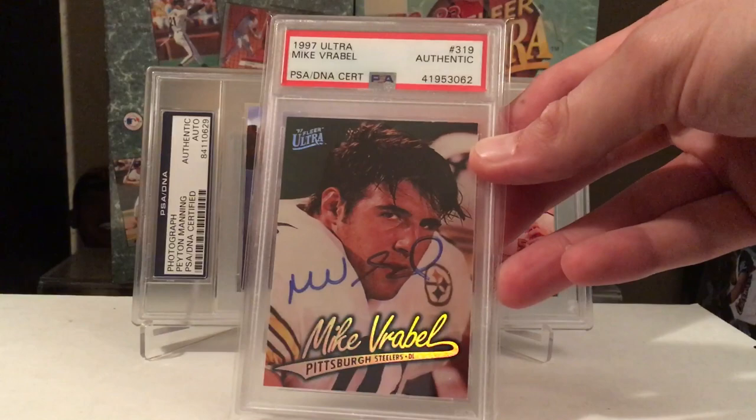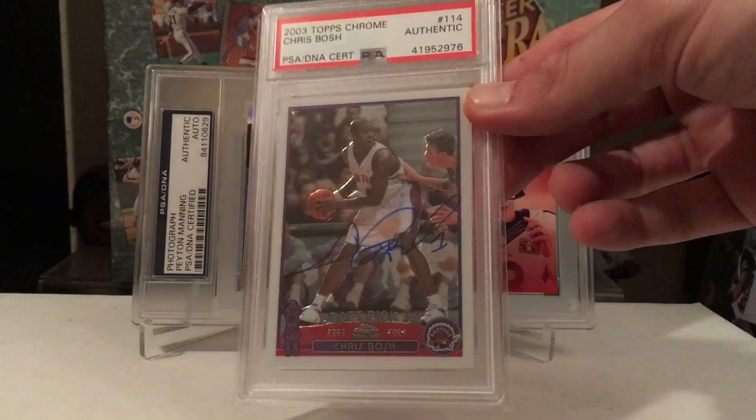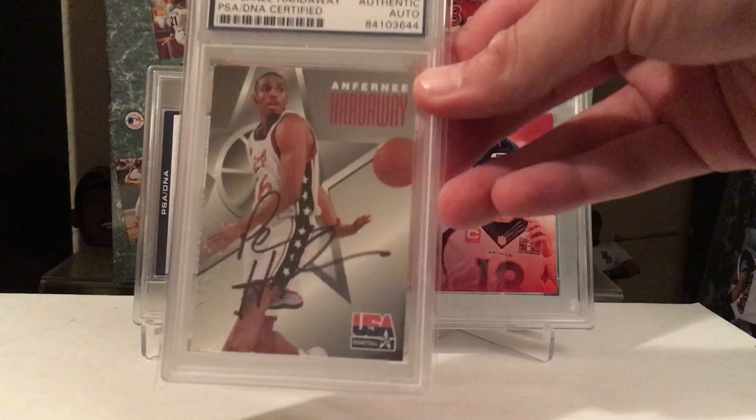Mike Rabel — this is his rookie card, Pittsburgh Steelers. A couple more basketball: Chris Bosh — got him TTM on his Chrome rookie. He does personalize his signatures, so if you're going to TTM him, send him a Chrome card so you can wipe that name off. Another easy TTM — if you guys haven't TTM'd him yet, get on it. This might be his last year. He signs one at a time, so just send him one card at a time. Easy money.